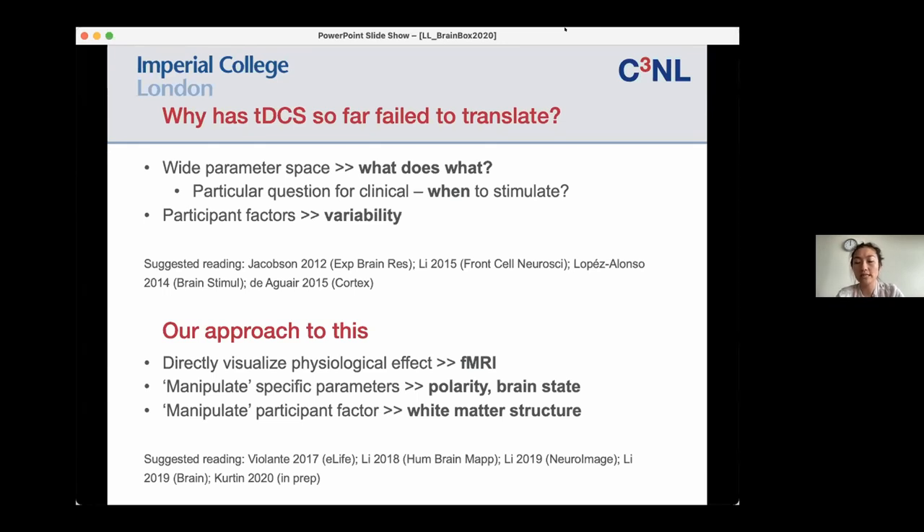This has very important clinical implications further down the line. You might ask: do you apply stimulation during the acute period of rehabilitation, or during the chronic period? What I'm going to present today is a series of studies we have done using groups of traumatic brain injury patients and healthy controls. In this case, the TBI patients act as a model for white matter damage, and I'll present how we manipulated brain state and polarity and our results.